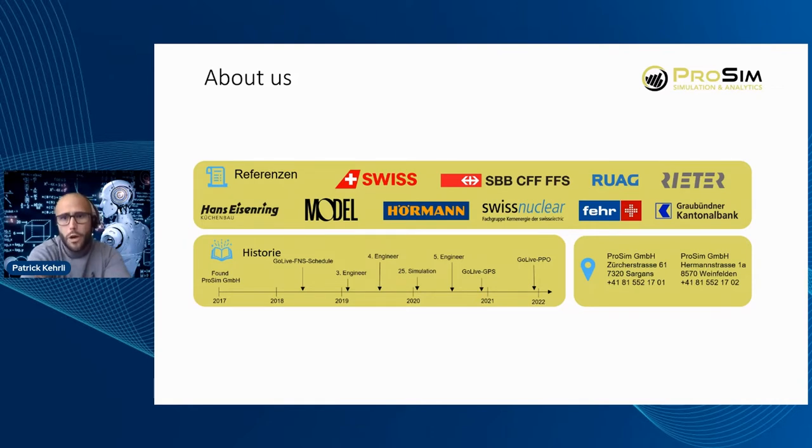We are at the moment five engineers developing simulations and trying to combine AI and simulation, because we see a huge potential in that combination. As we had already combined data science with simulation before, it was clear to us to try out AI in combination with simulation — and that is what we want to show in the next few minutes.